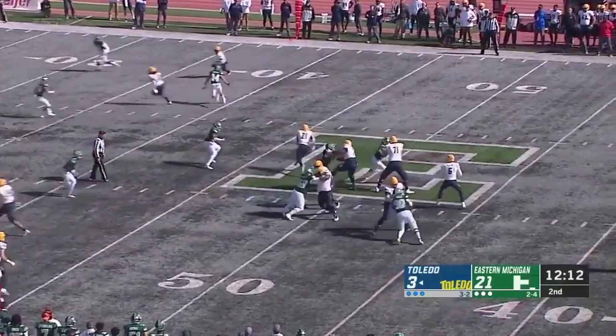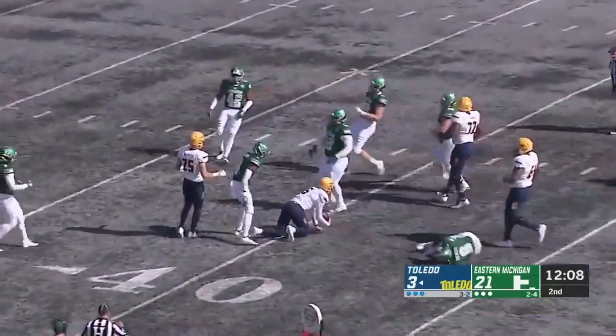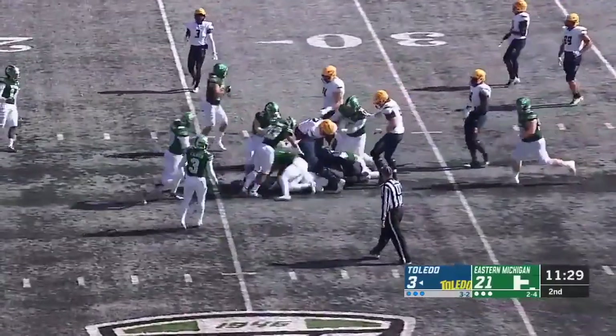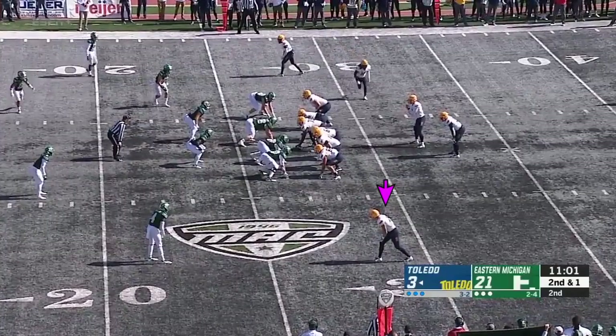But Chris Creighton has come in here and done a great job of changing the expectations about what it means to be an Eastern Michigan Eagle. Mitch Gwadani finds a big hole up the middle one more time. He gains nine on first down, and so Brock Rubel as well.